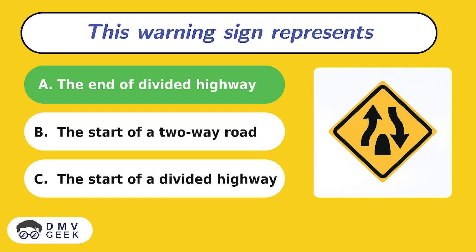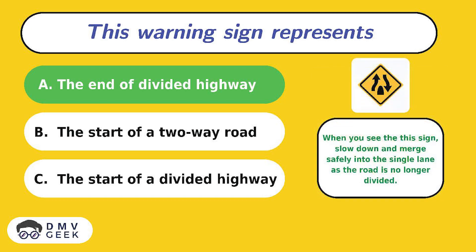The answer is A. When you see the end of divided highway sign, slow down and merge safely into the single lane as the road is no longer divided.